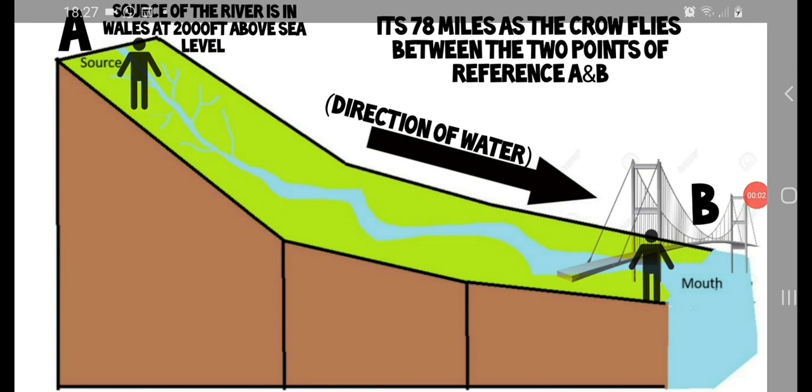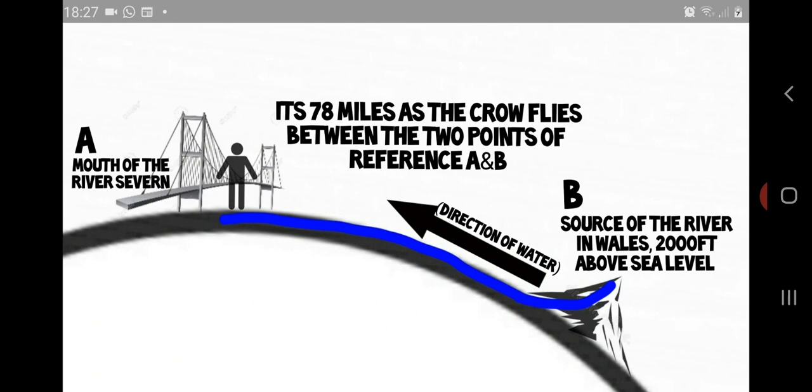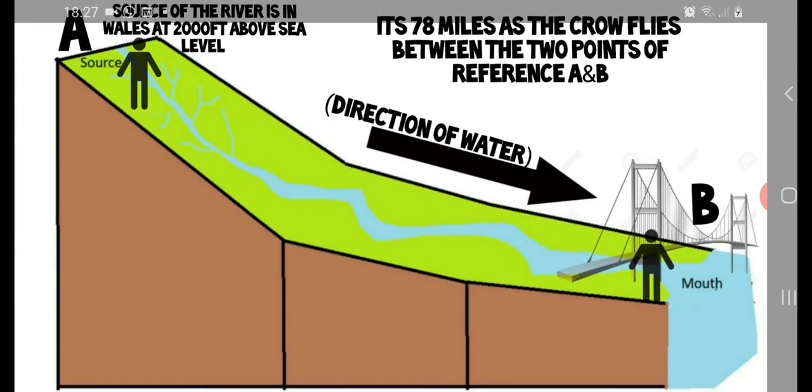Now this is reality: a level earth with highs and lows — the source being up high on a level earth, and the mouth of the river being at sea level on a level earth. It doesn't matter where you are; whether I'm at the source at the top or at the mouth of the river, it doesn't matter which way I'm looking — the water is always running in the right direction, i.e. downhill. It doesn't work on the globe — it only works on the globe if I'm up high at the source. If I'm at the mouth of the river, clearly it doesn't work. But on the level earth, it works both ways. This shouldn't be difficult. If you don't entertain the propaganda, you stick to what is. It's obvious.